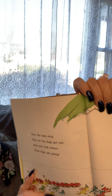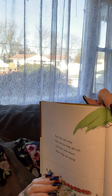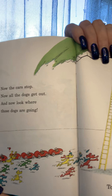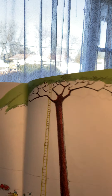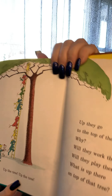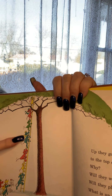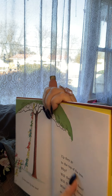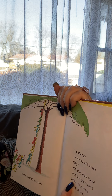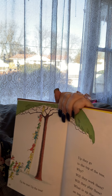I wonder what's exciting about that tree. Now the cars stop, now all the dogs get out, and now look where those dogs are going — there they are, they're running! They've got a big ladder — what do you think they're going to do on the ladder? Are they going to climb the tree? I think so! Up the tree, up the tree — up the tree, see, they're all climbing. Up they go to the top of the tree. Why — will they work there? Will they play there? What is up there on top of that tree?